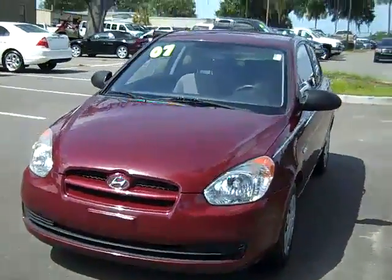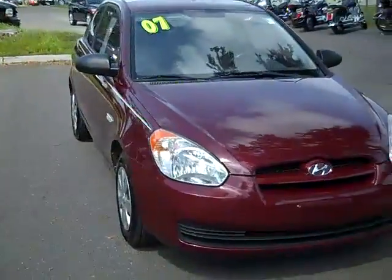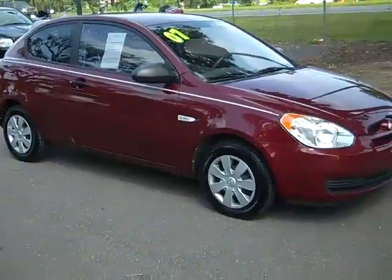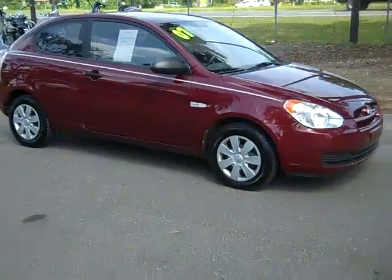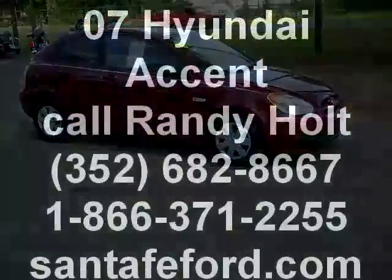So that was our 2007 Hyundai Accent. If you would like more information, you can call us toll free at 1-866-371-2255 or locally at area code 352-682-8667. And you can always visit our website at SantaFeFord.com. This is Jen, thanks for watching.